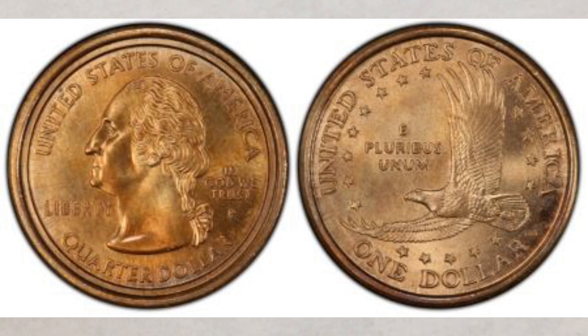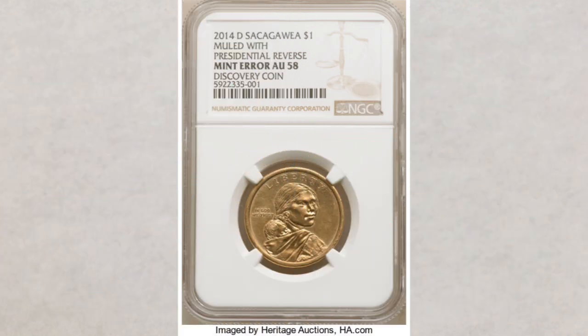Never before had the Sacagawea dollar been found muled with a presidential dollar coin. NGC, the Numismatic Guarantee Corporation, was the company who certified this first known mule of a Sacagawea dollar and a presidential dollar. Therefore, on the slab besides the grade — which is Mint State AU58 — you can see the notation: discovery coin. We did a video about this coin in 2019 when it was discovered, and now we're super excited to tell you it was sold at Heritage Auctions on April 25th of this year, 2021.